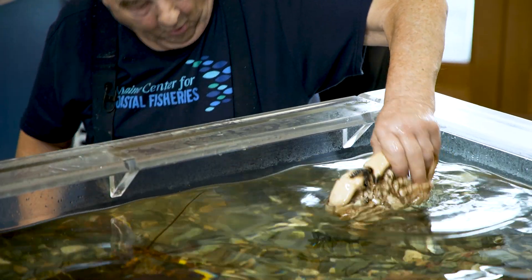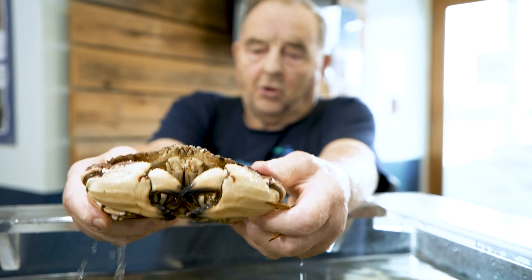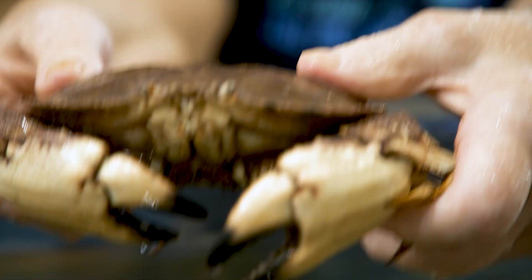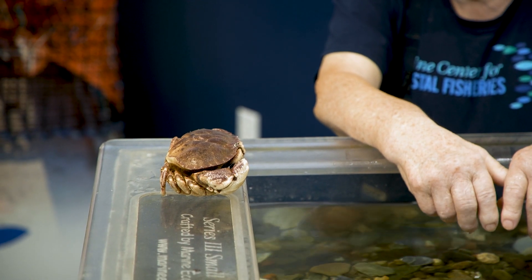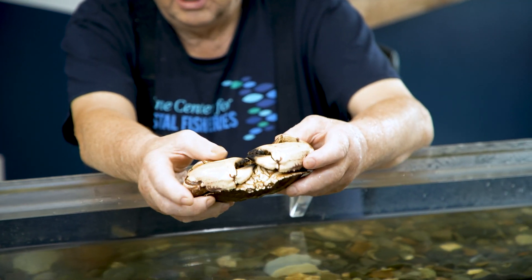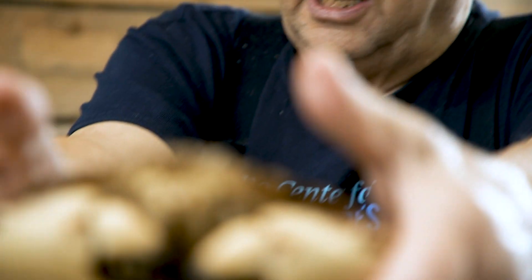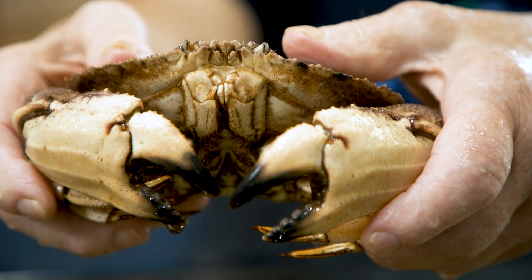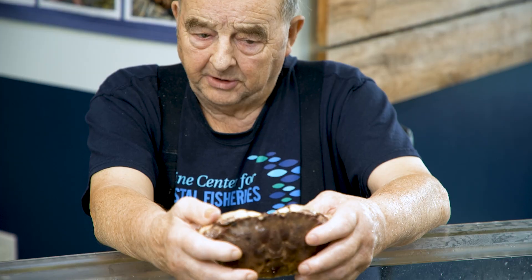We've got a rock crab here — this one doesn't have any bands on, so he might grab me. This is a stone crab, rock crab, or Jonah crab, whichever you want to call it. They're pretty docile; they don't get too excited about anything, even when they come up in a trap. However, these claws can give you a pretty nasty bite. If he hooks onto your finger, you're going to use some words you ain't used in a long time. These aren't near as aggressive as the sand crabs or the peaky toe. Them fellas will make you swear before you even get to the floor. They're very strong.